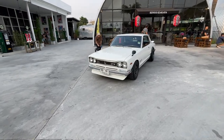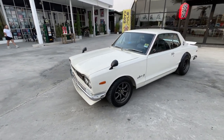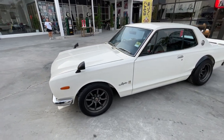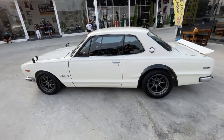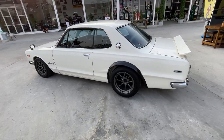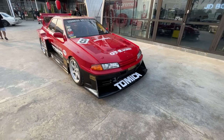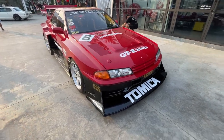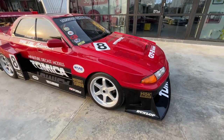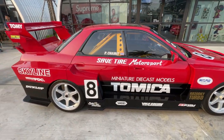Check out this old GTR. This thing's awesome. This might be my favorite car here. I just love the old ones. Let's check out this Tomica car. This thing is so cool. And it's a four-door, which is unusual for people to modify.